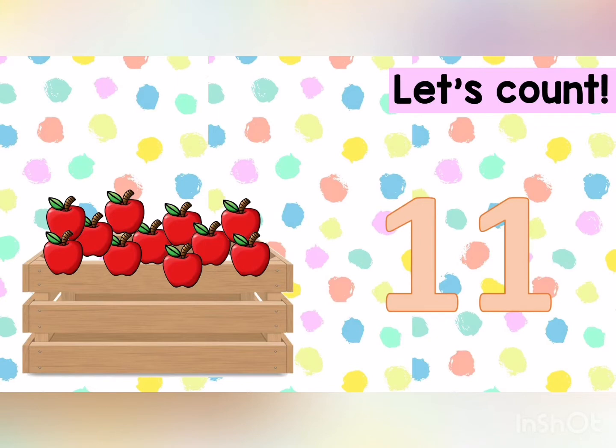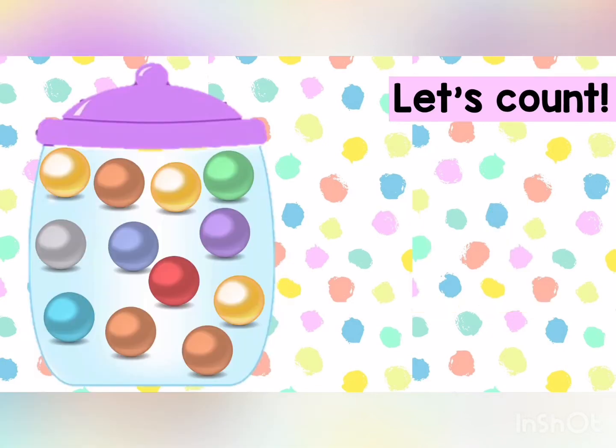Now repeat after me. Eleven. Excellent. Let's continue.